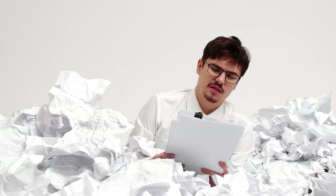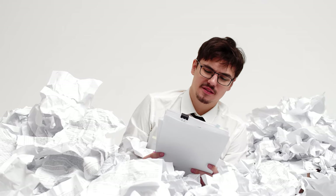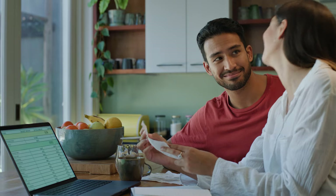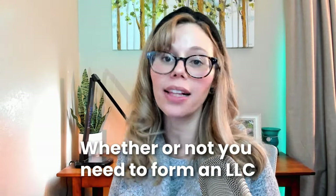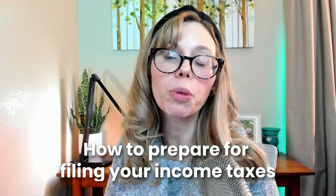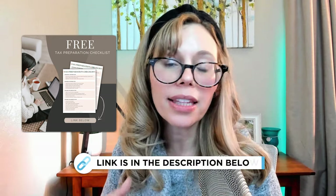Filing your taxes as an Etsy seller, especially a print-on-demand seller, can be really intimidating, but it's actually simpler than you think. I recall my first year filing taxes as being really stressful — I didn't know how or what to do to prepare, whether I needed to form an LLC or if I could just be a sole proprietor. So in today's video, I'm going to address whether or not you need to form an LLC and walk you through how to prepare for filing your income taxes. I even created a free tax preparation PDF checklist, which I'll link in the description box below.